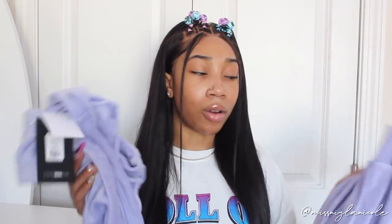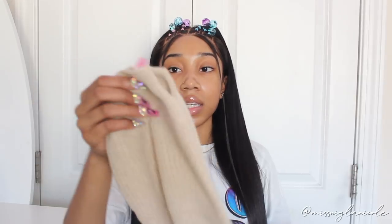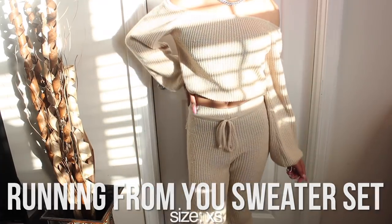Then I picked up another sweater two-piece set — this is the 'Running from You Sweater Set,' size extra small. The top is an off-the-shoulder oatmeal/cream-brown colored sweater, more of a lightweight material. The sleeves cuff at the bottom. It comes with leggings that also cuff at the bottom, have a drawstring, and the string detail in the back is very unique and cute.